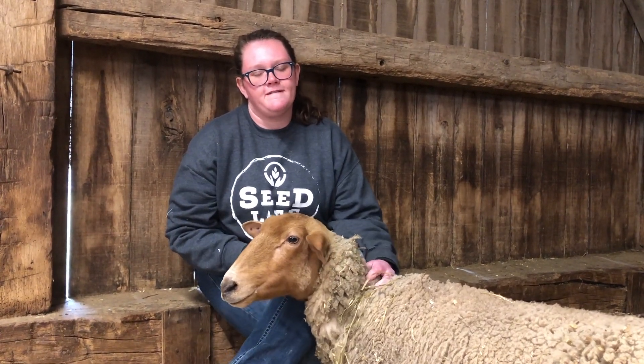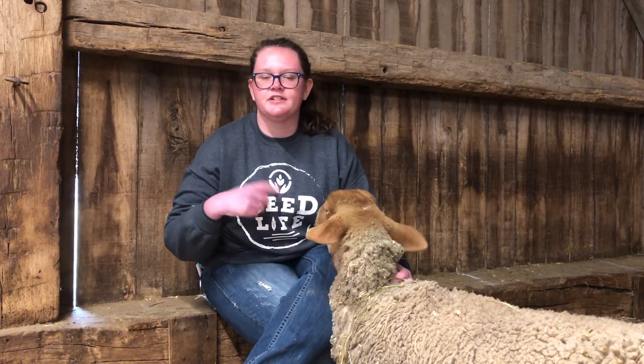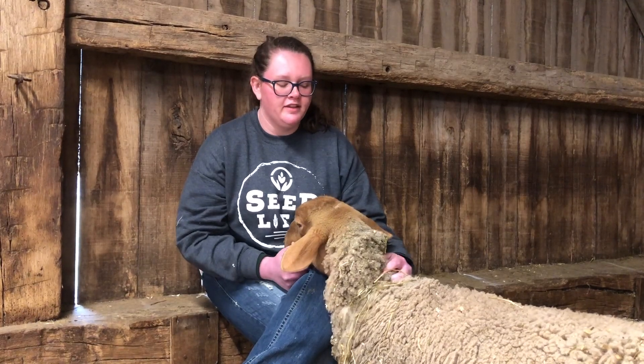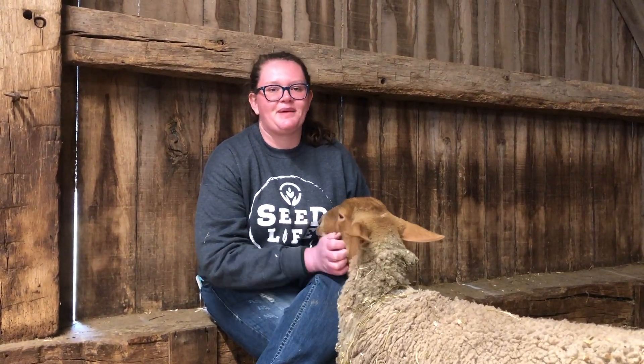One of the questions was what is our favorite part of working with the livestock? My favorite part is when the winter turns into springtime and the weather changes — the animals, both young and old, start getting really bouncy legs and race through the pastures.